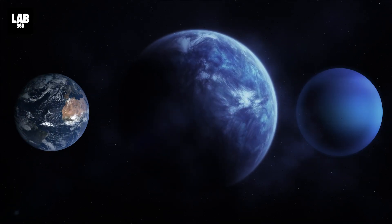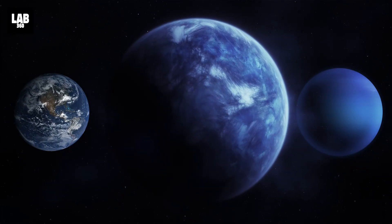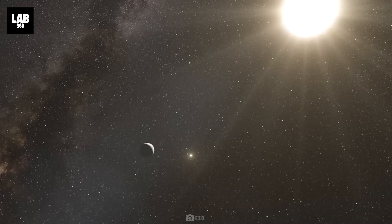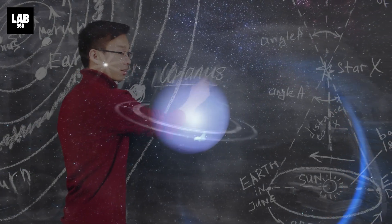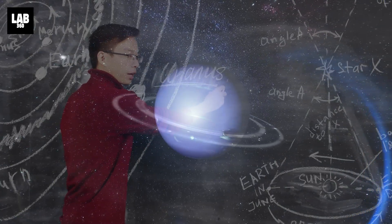Exoplanets like K-218b, with diameters between Earth and Neptune, are unlike anything else in our solar system. Because there are no comparable neighboring planets, these sub-Neptunes are poorly understood, and the nature of their atmospheres is a source of intense discussion among astronomers.